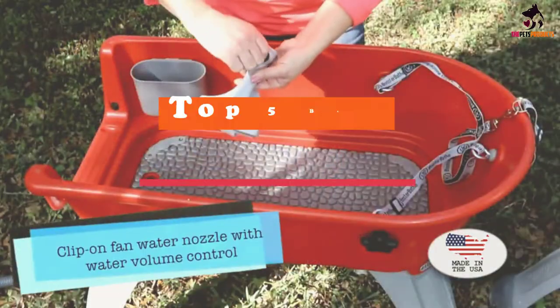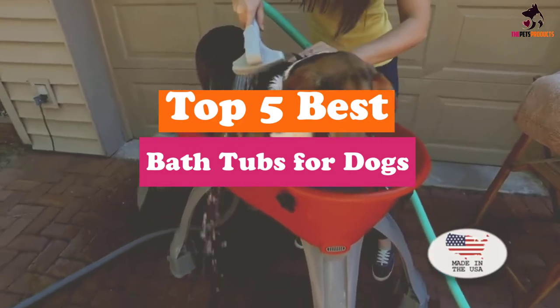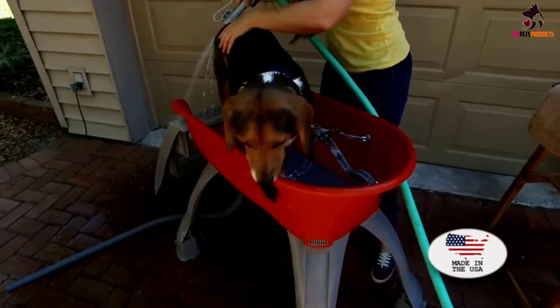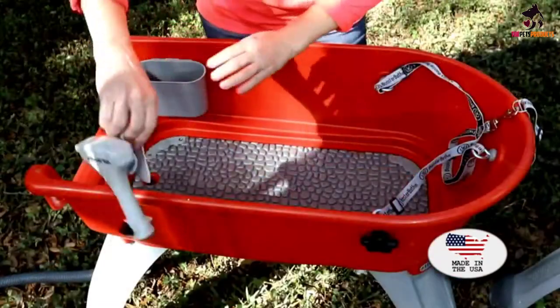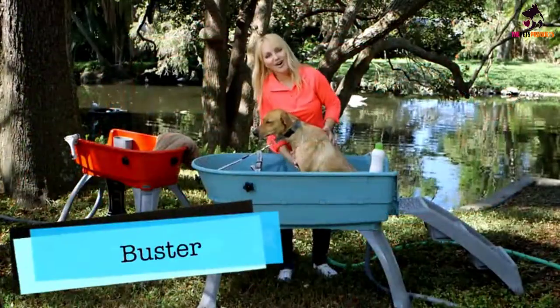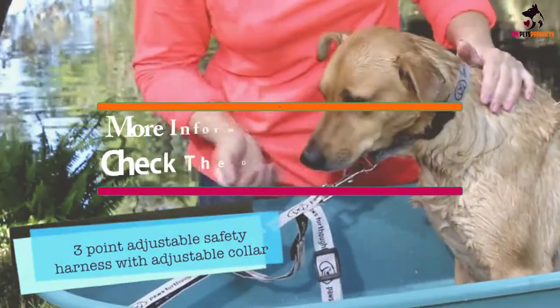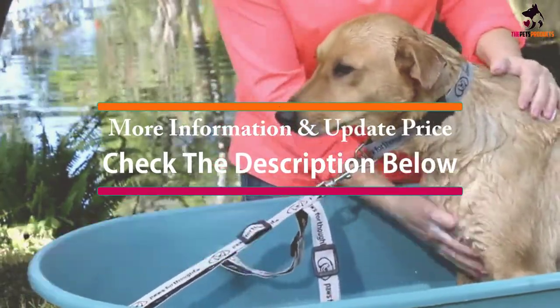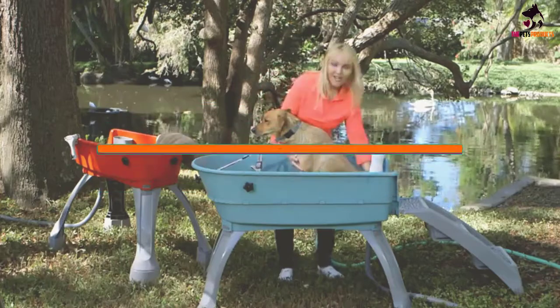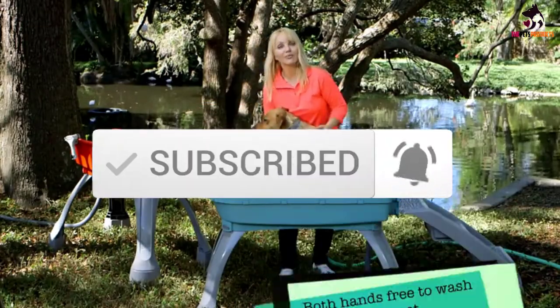Hey guys, in this video we're going to be checking out the top 5 best bathtubs for dogs that are available on the market for their true quality. I made this list based on my personal opinion and hours of research, and have listed them based on popularity, quality, price, durability, user opinions and more. If you want to see more information and the updated price, you can check out the description below, and also make sure to subscribe for more reviews. Let's get started.